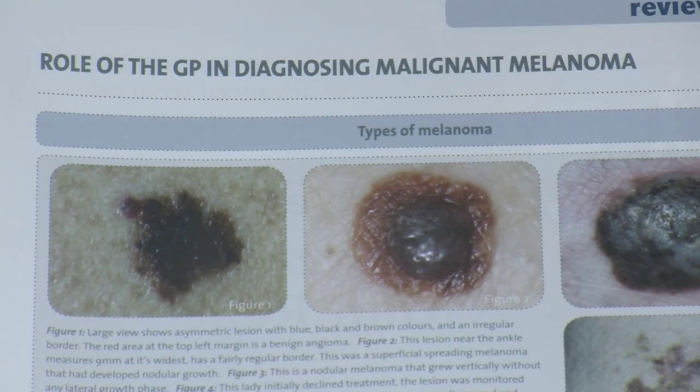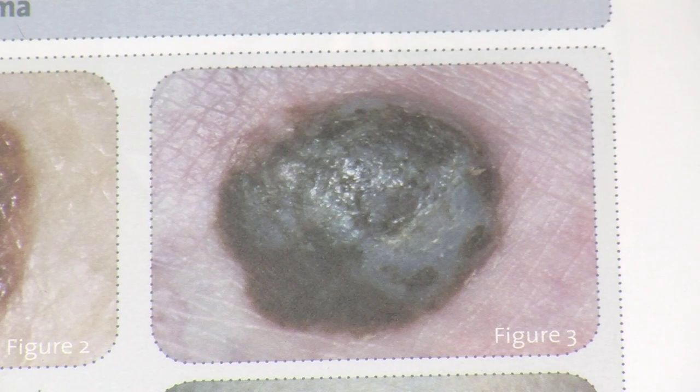Melanoma skin cancer is quite rare; however, the number of people being diagnosed each year is increasing. Each year in Ireland, 800 people are diagnosed with melanoma, and one third of those are under the age of 30.